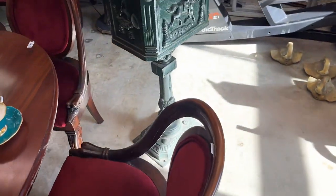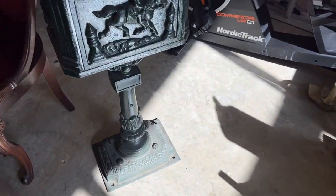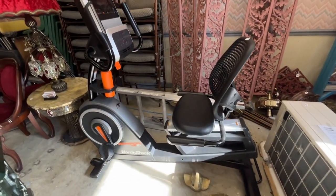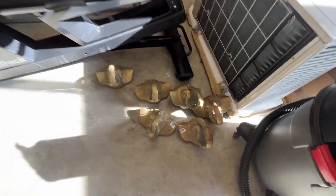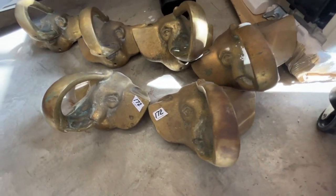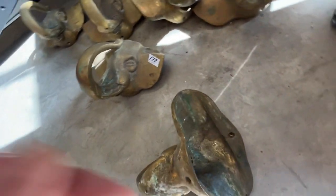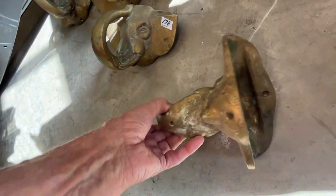A little cast iron mailbox. Norditrack mixer-size bike. Bronze elephants — those are very heavy. Don't know what you use them for. And we're going to sell the shop bag.